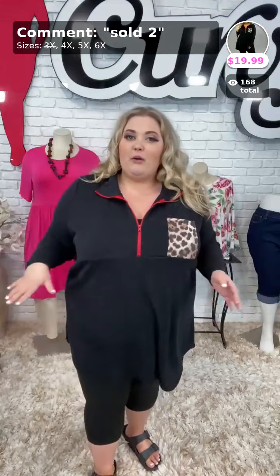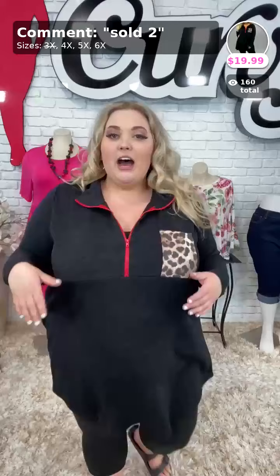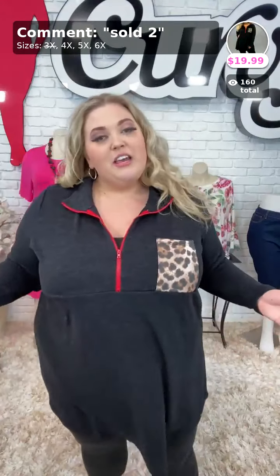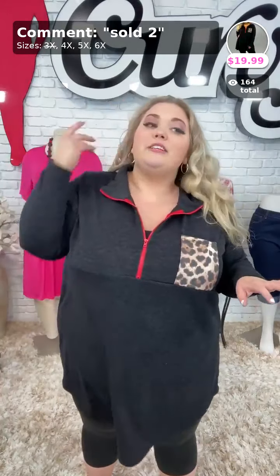You can unzip it all the way and wear it with a tank top underneath, or zip it all the way up and wear it that way. These are super lightweight and very soft. I just have a little fan going on right now, but even I don't really need the fan on to wear this. This is sold the number two, $19.99 for this piece right here.